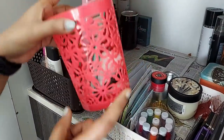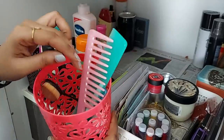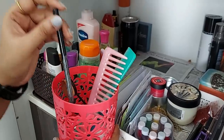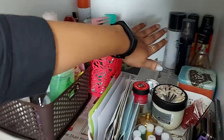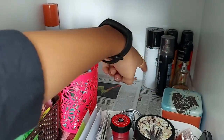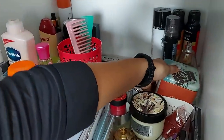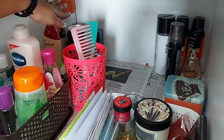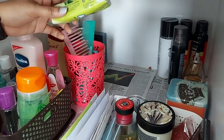Next, I am going to give you about 30 rupees. I am going to use the comb. I am going to put it here and put it in my handbags.